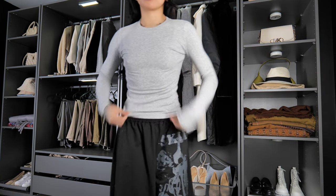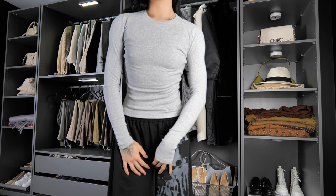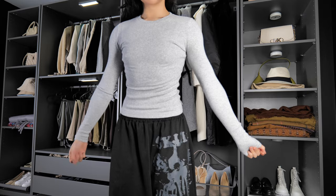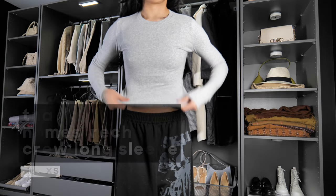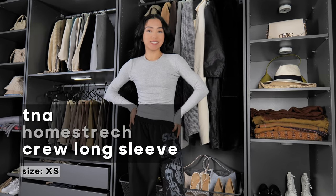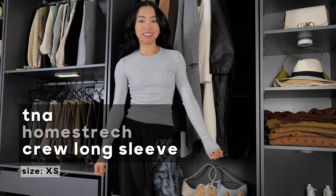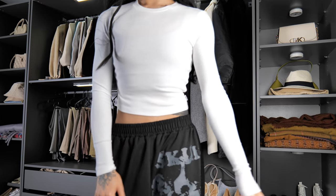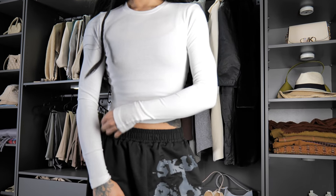For the next long sleeve, this is the TNA Home Stretch Crew Long Sleeve — pretty much the same as the TNA Home Stretch Crew T-shirt but in a long sleeve form. I obviously love gray and I also got it in white, but the length is slightly cropped. Just like the t-shirt, these have been my go-to long sleeves for colder weather.